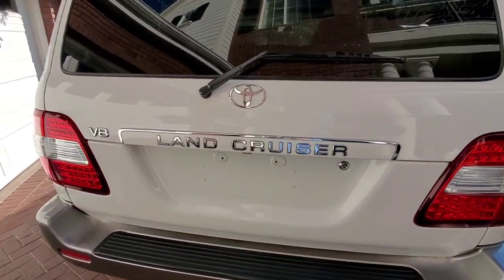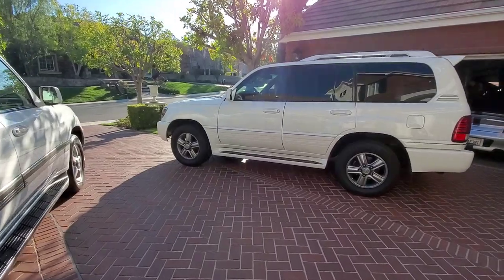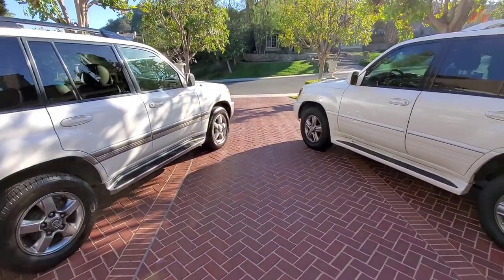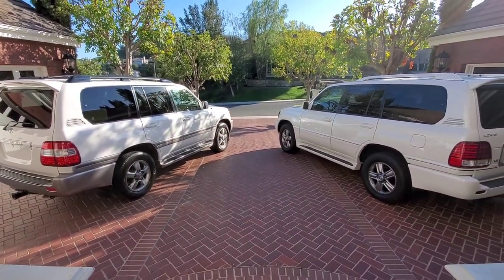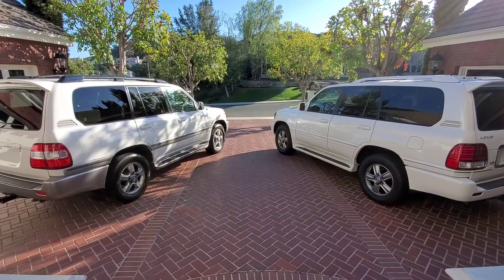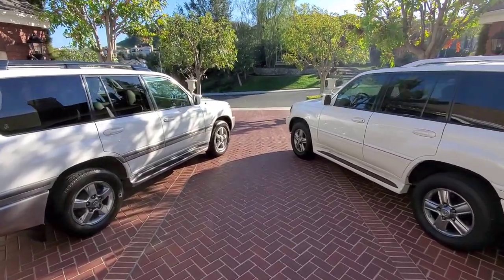Both trucks got the VVTi engine producing 275 horsepower, up about 40 horsepower from the previous engine. Structurally everything is the same. Both have automatic height control — it's standard on the LX and an option on the Land Cruiser, though it came on probably two-thirds of Land Cruisers. So either conventional suspension or the AHC can be found, while all LX 470s came with AHC.